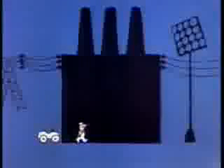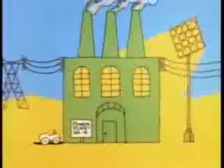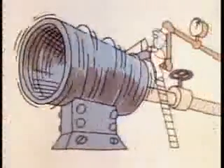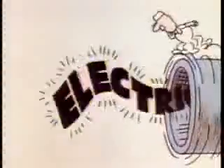Power plants most all use fire to make it — Electricity! Burning fuel and using steam, they generate electricity! Turn that generator by any means, you're making electricity!